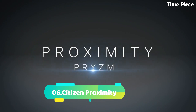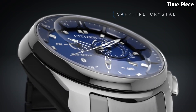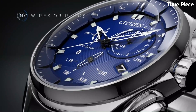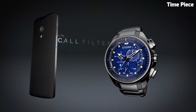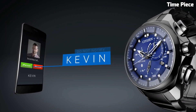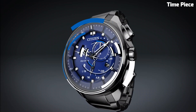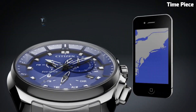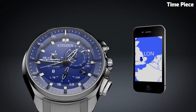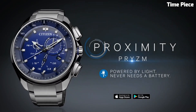Number 6: Citizen Proximity is a sophisticated and technologically advanced watch designed to enhance the connected lifestyle. It seamlessly combines classic timekeeping with smart features. The watch utilizes Bluetooth technology to sync with compatible smartphones, allowing you to receive call, message, and calendar notifications right on your wrist. Its elegant design features a stainless steel case and bracelet, complemented by a striking dial. Additionally, Proximity incorporates Citizen's EcoDrive technology, which converts light into power, eliminating the need for battery changes. With Citizen Proximity, you stay connected and stylish at all times.